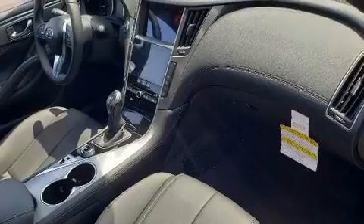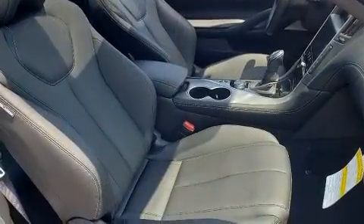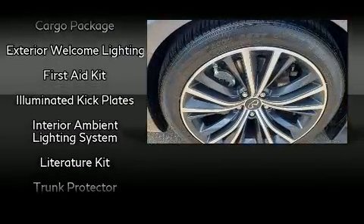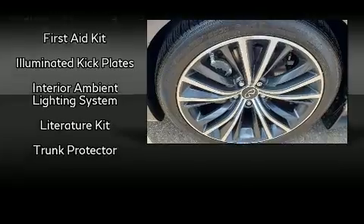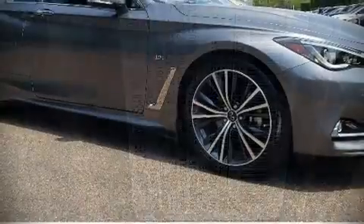Infiniti ensures the safety and security of its passengers with equipment such as brake assist, ignition disabling, and four-wheel disc brakes with ABS. With electronic stability control supplementing mechanical systems, you'll maintain precise command of the roadway.